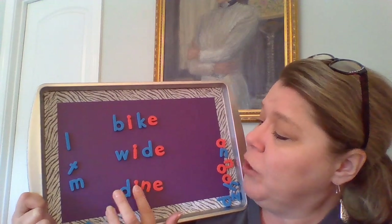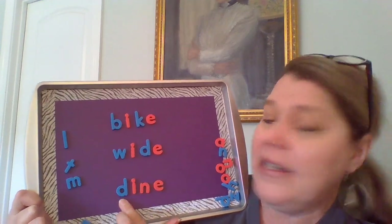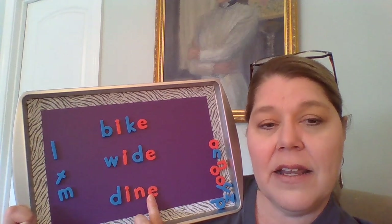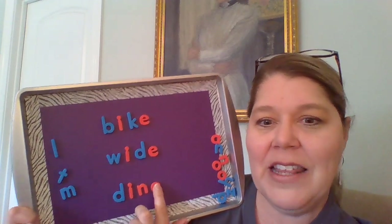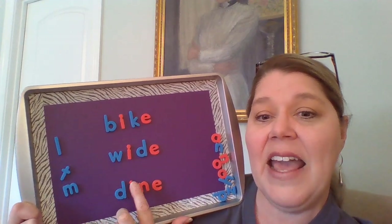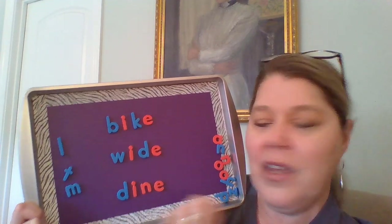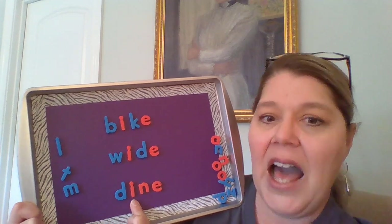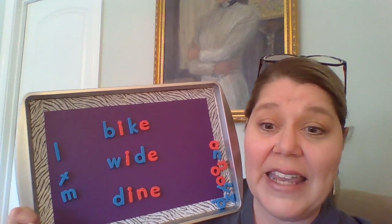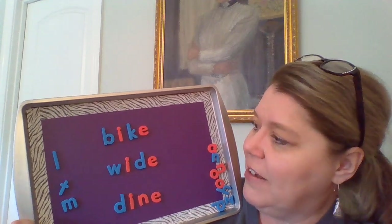Try the word down here at the bottom. D-I-N-E. We don't hear anything from that last letter — he's silent. He's telling the I, 'hey, say your name.' So we have D-I-N-E — dine! Like maybe you're going to go to the restaurant and you're going to dine, or eat, in the restaurant. Very good.